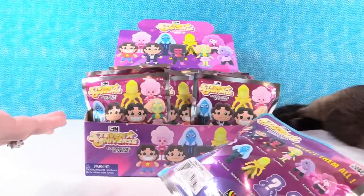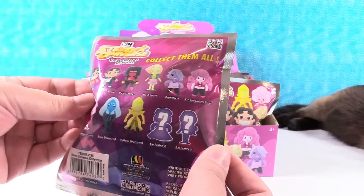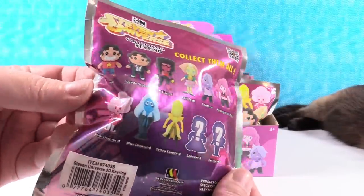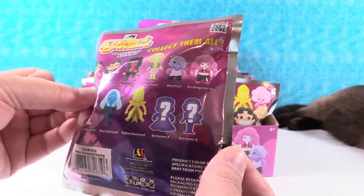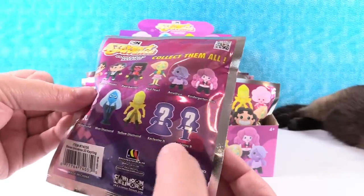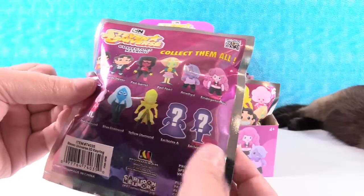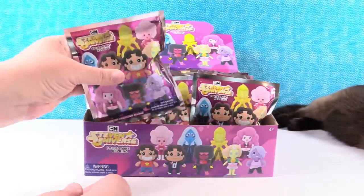And we get to open this full box with you guys today, which is super cool. We are on the hunt for a full set of key rings. It looks like there are 11 just like normal, so we're gonna hunt for all of them. Paul and I may need help with these exclusives, or maybe not — I'm not sure who they're gonna be. So we're gonna open till we find all 11 or run out of packs.